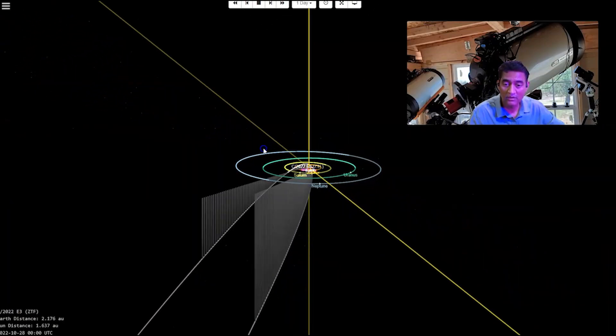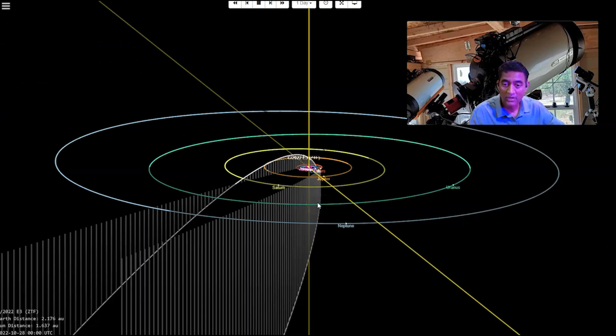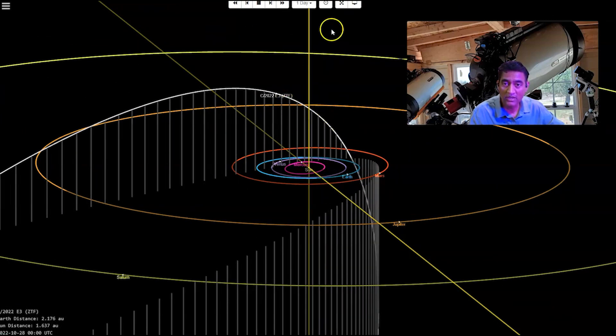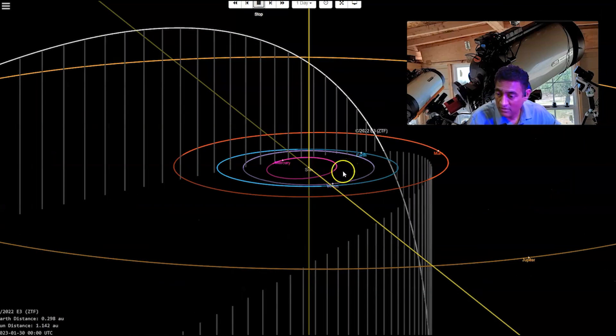Here is the comet that we are talking about. Right now the comet is over here. If I progress this forward for a few more days — stopping around end of January, close to the February time frame — it is coming pretty close to the Earth. When it comes closer, the distance is about 0.2 astronomical units. Since this comet is so bright, we should be able to see it towards the north side.